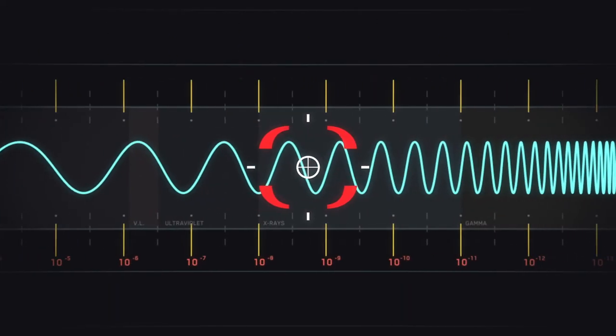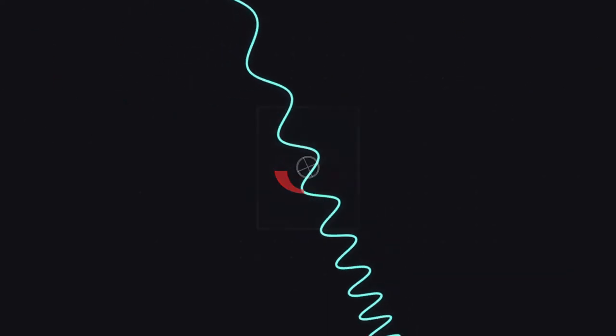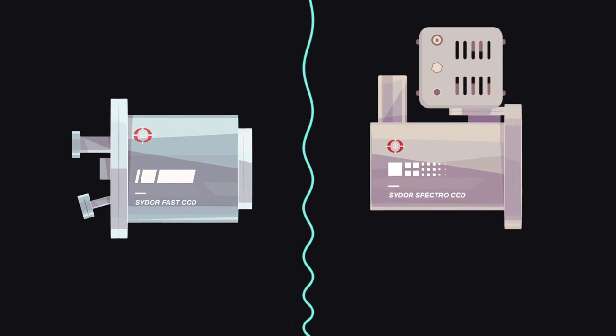One area of SIDOR's focus is the soft X-ray regime. SIDOR is working to enable two unique detectors, one having faster frame rates and the other delivering increased spectral resolution.